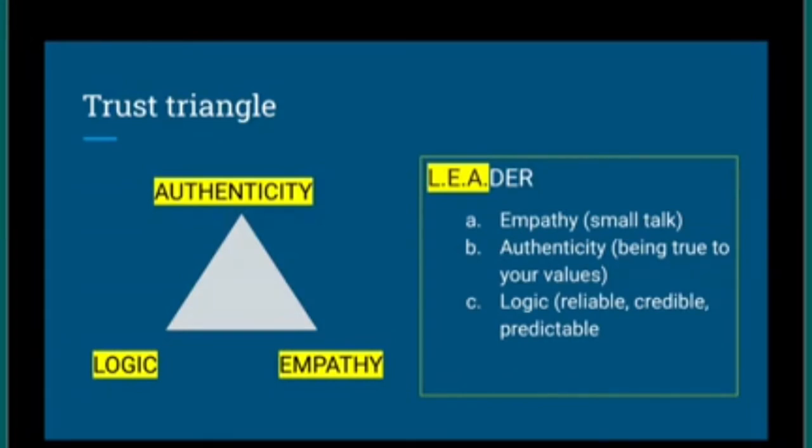Authenticity means being true to who you are. For example, if it's Eid, bring in a box of chocolates for the nurses. When they ask what the occasion is, say 'I'm celebrating my festival, it's called Eid.' They'll appreciate you sharing your celebration — that's authenticity; being a real person that others can connect with. Finally, logic: when people know they can depend on you, that your clinical work is consistent, predictable, and guideline-based, that increases your credibility and builds trust.